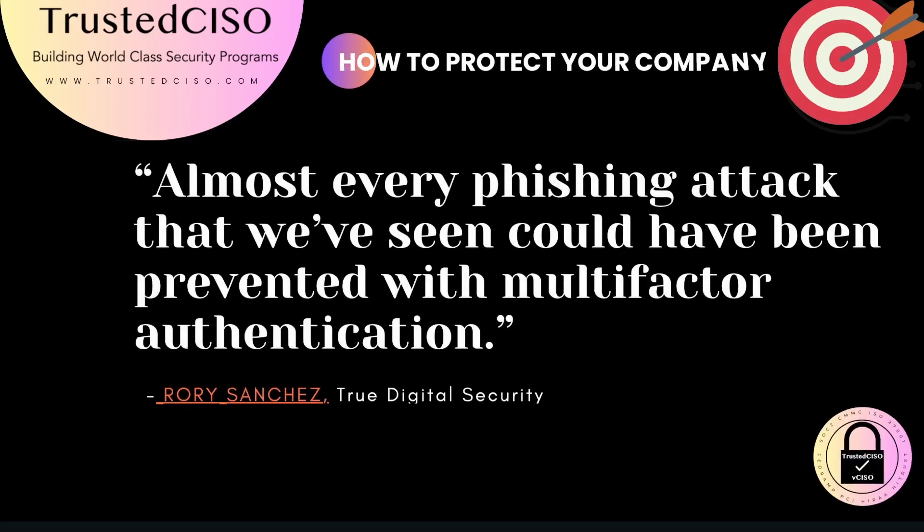Rory Sanchez from True Digital Security states that almost every phishing attack could be prevented with MFA. Phishing is a common entry point for attackers, and MFA provides a crucial defense against such threats.